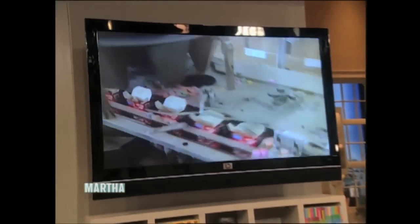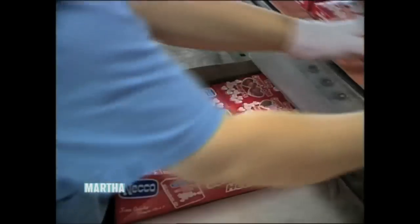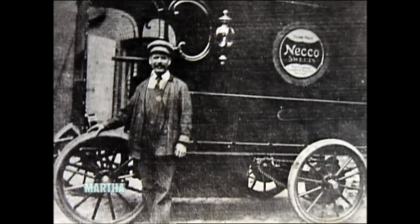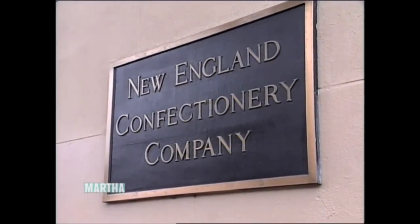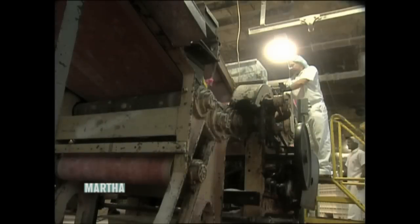Next to that special card and those beautiful roses, there's no better symbol of Valentine's Day than little candy hearts — a true American classic. One company has been making them for generations: Necco. The New England Confectionery Company is located in Cambridge, Massachusetts. Not much has changed in this building over the last century; the vintage machinery still runs, churning out these Valentine treats.